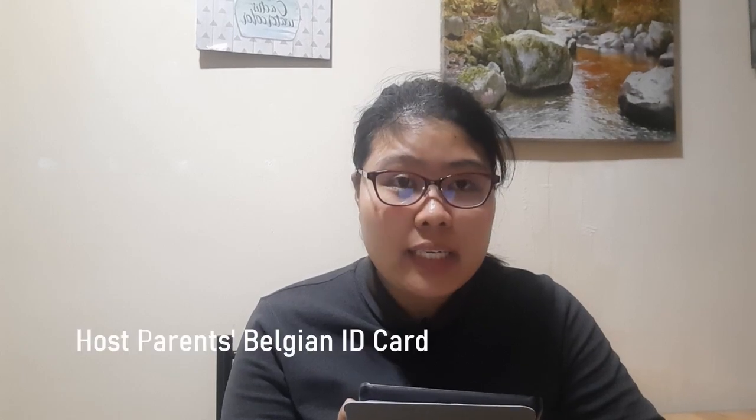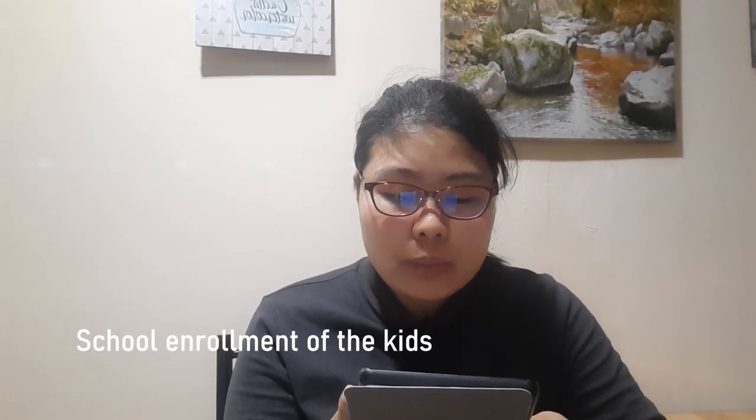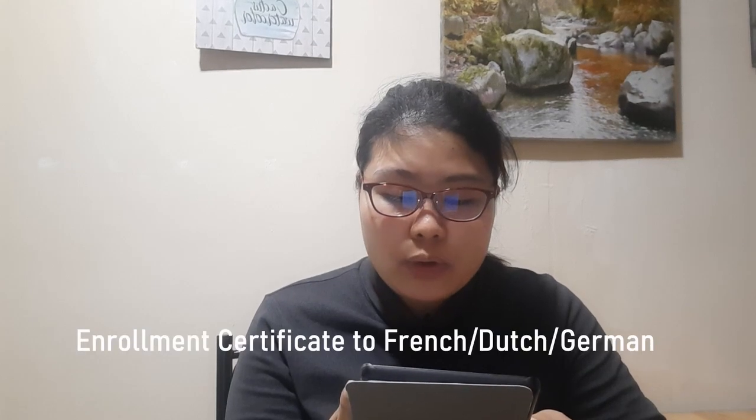Host parents' Belgian ID card, accident and medical insurance for the au pair, school enrollment of the kids, school enrollment to French class of the au pair, and original and valid B-type work permit. After compiling all these requirements,